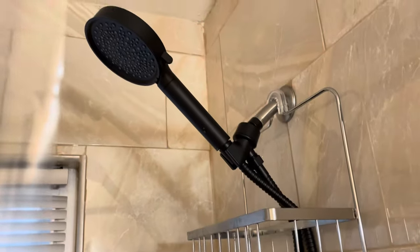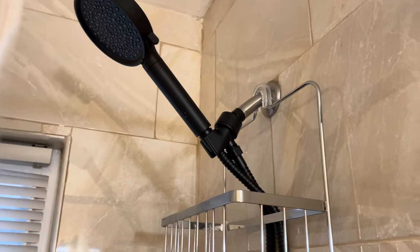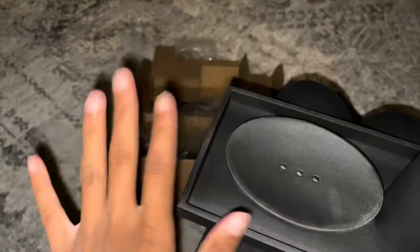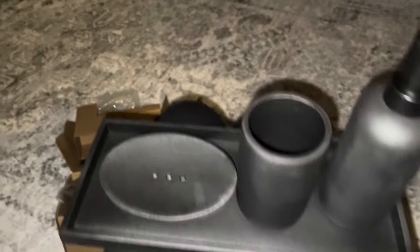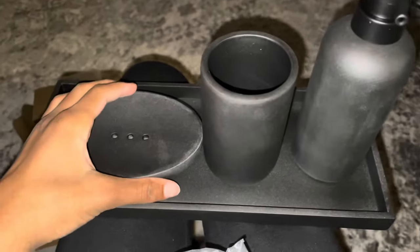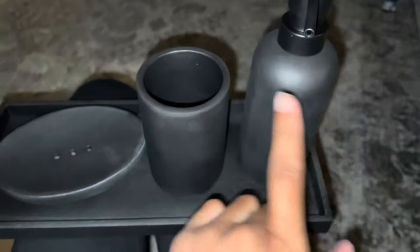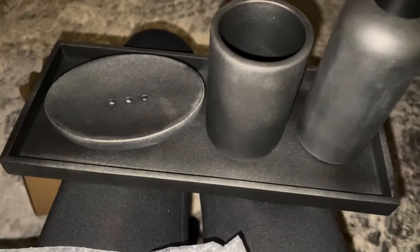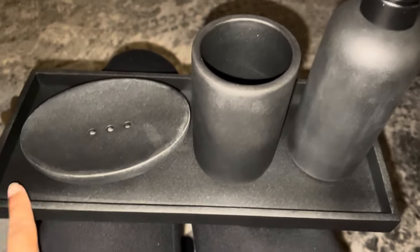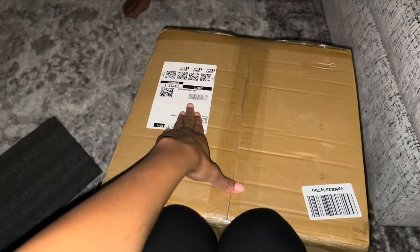I also want to show you guys the shower head — it's very cute and it's a filtered shower head, which I bought and installed. And this is a four-piece set for my bathroom: two brush holders, a soap dispenser that I'm gonna put a label on — really heavy duty, really cute and classy. There's also a tray and a soap holder.